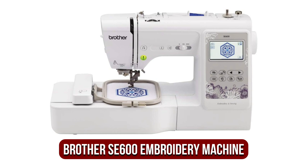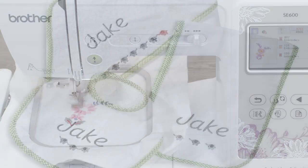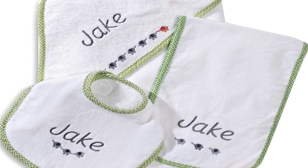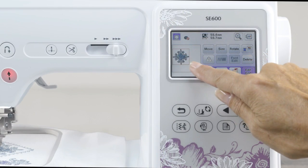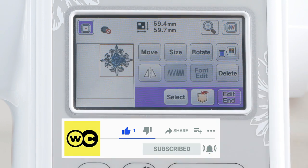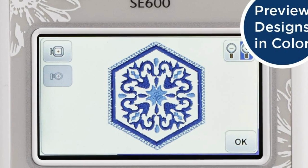At number one is the Brother SE 600 sewing and embroidery machine. In comparison to the high cost of some sewing machines, this one from Brother — a reliable and reputable brand — is very affordable. It comes with a variety of useful features including an automated needle threader, over 80 built-in designs, over 100 stitching stitches, a color touchscreen, and a four-inch by four-inch embroidery field. With the help of the display, you can preview designs and make adjustments.